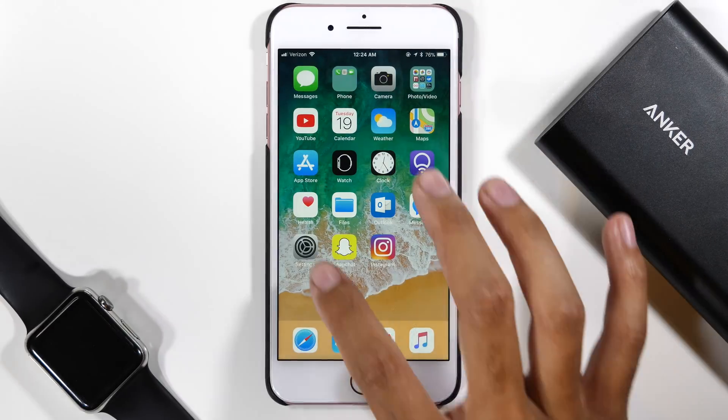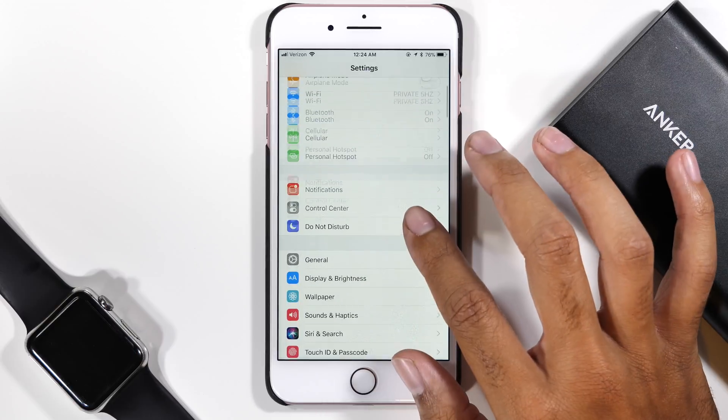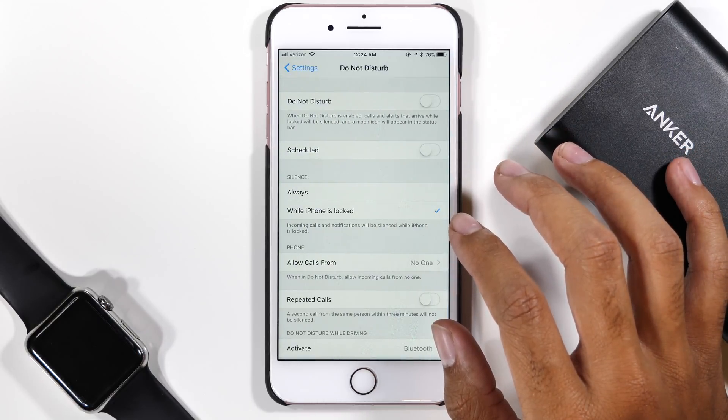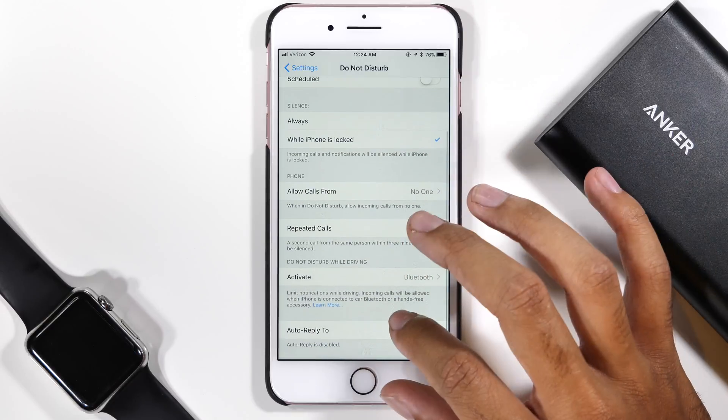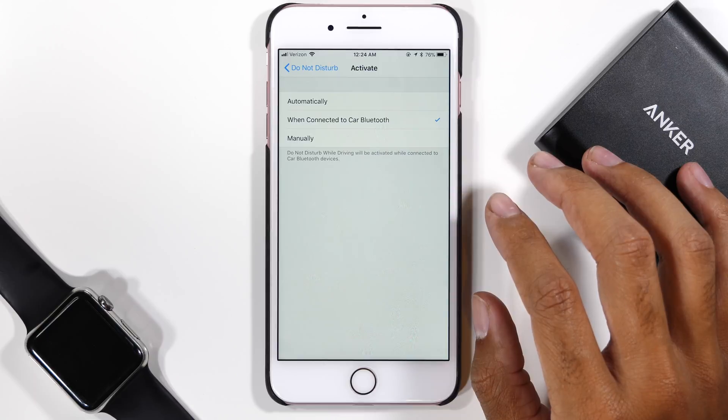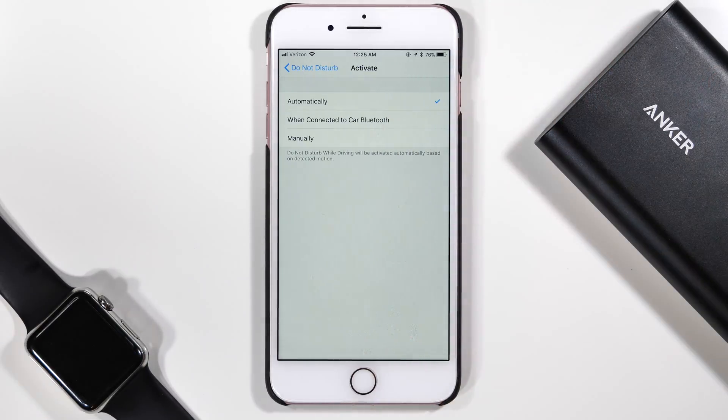To set this up, head over to the Settings app and scroll down to the Do Not Disturb menu option. In this menu, you'll see that towards the bottom there is a Do Not Disturb While Driving option. Go ahead and enter into that page and you will see 3 methods of activation for this feature. The automatic option is basically the phone detecting movement and it will automatically turn this feature on when going over a certain speed limit.